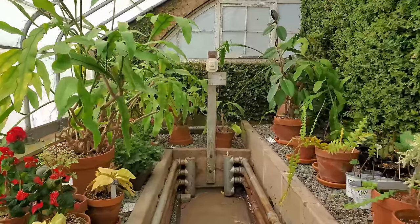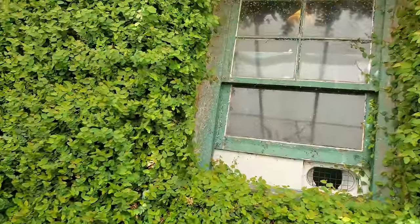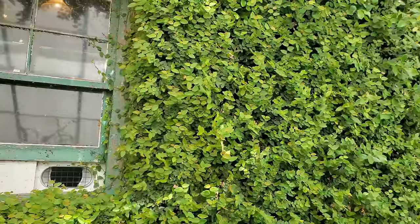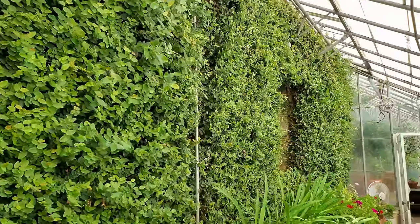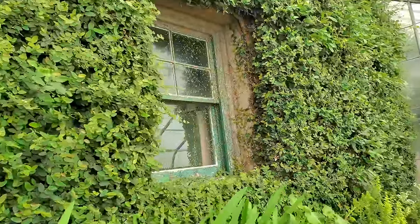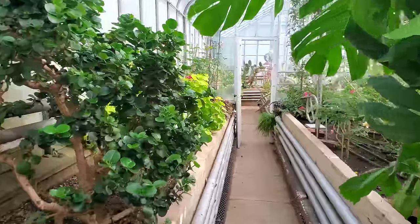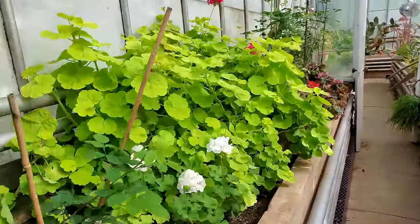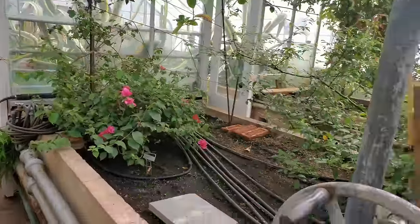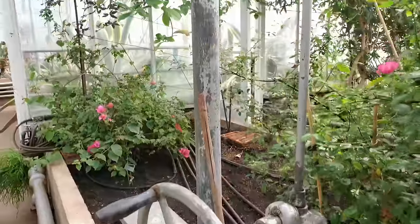It probably wasn't very efficient, but it's a bit of a jungle in there now. Some of this building is now bathrooms and I don't think you can go upstairs at all, but what you can see is very pretty.